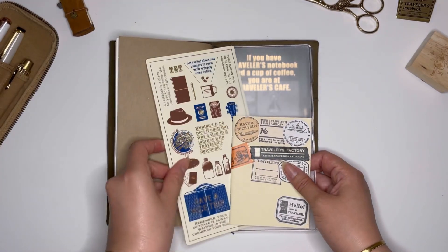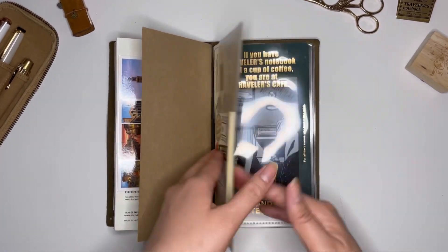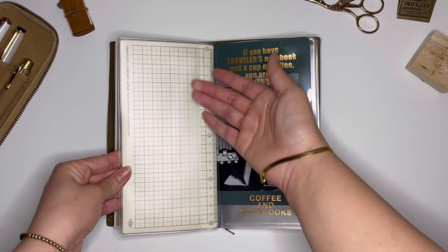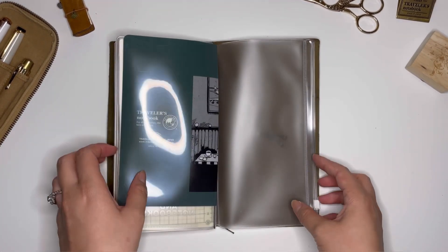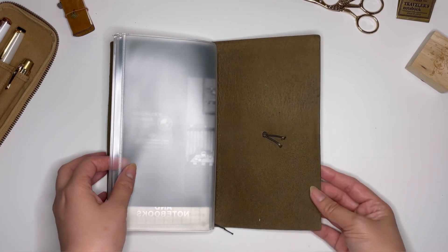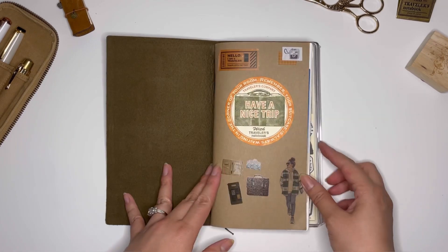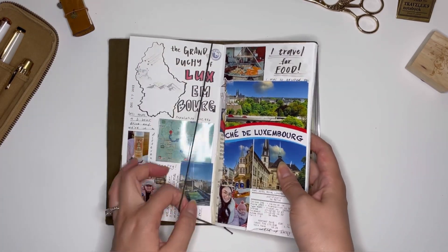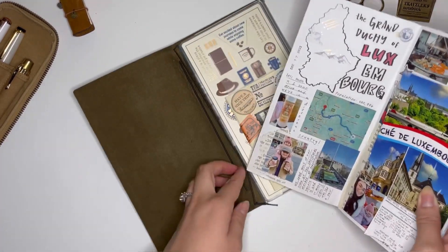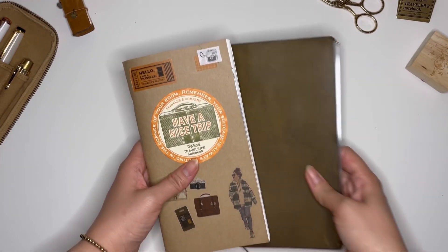I have a pencil board and I'm using the clear zipper insert. It has two clear pockets and a zipper insert in the back. I also have the 2023 clear folder. The cover I like to use as my travel journal is the olive color.